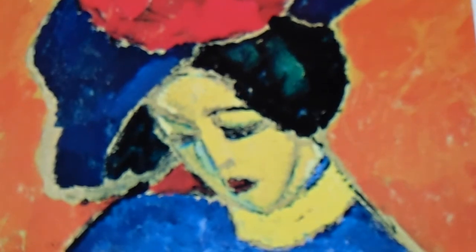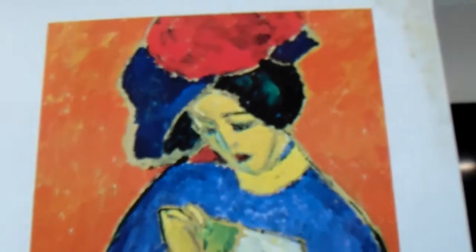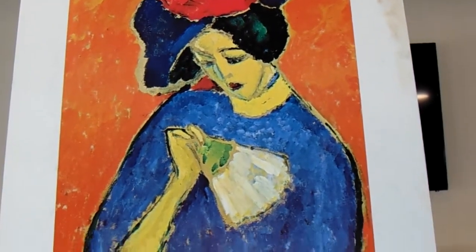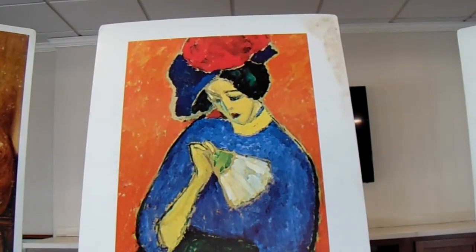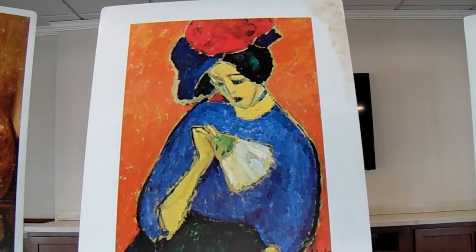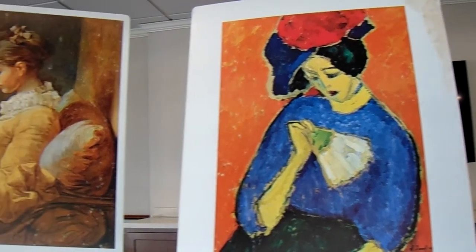She looks a little sad to me. I was surprised she was holding a fan and not a kerchief. Our next painting is over to the left.